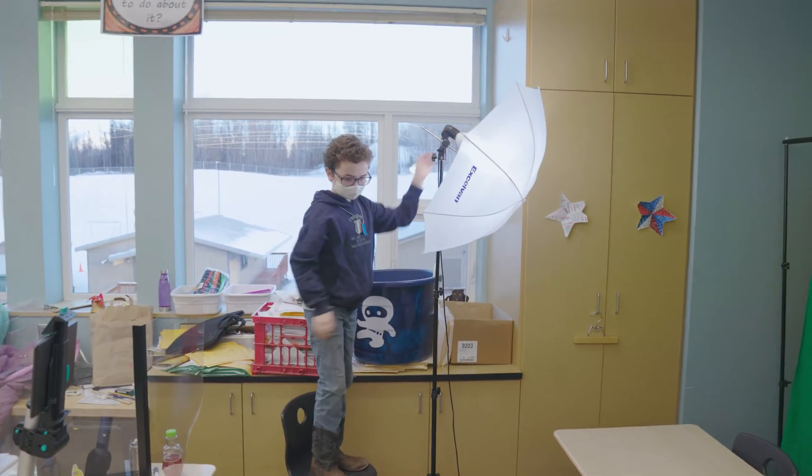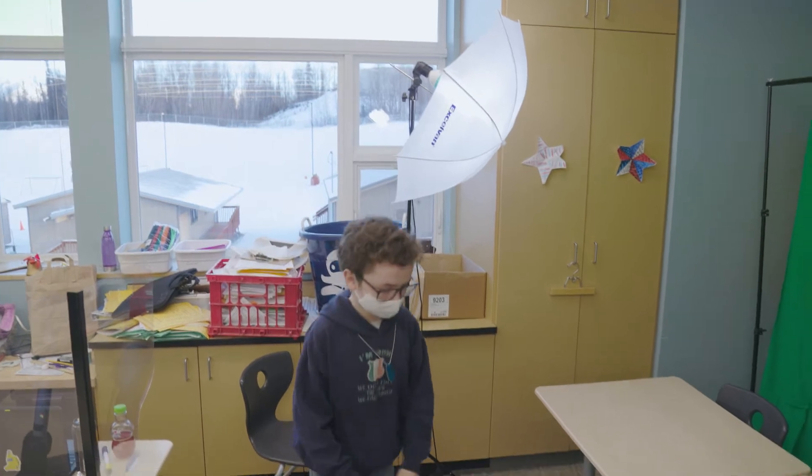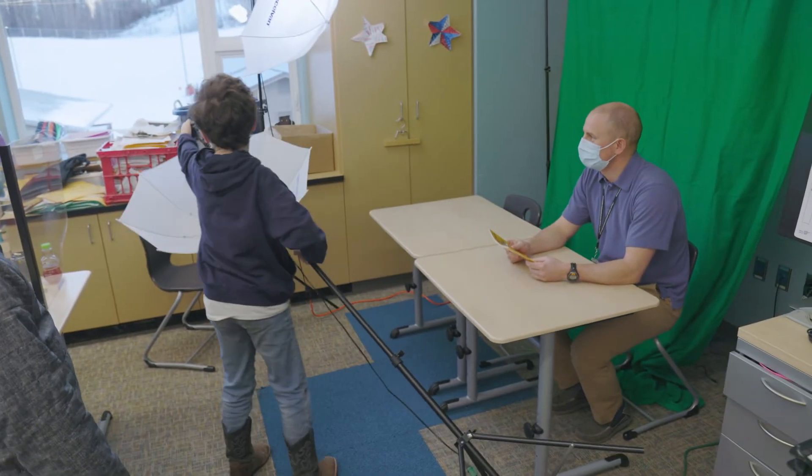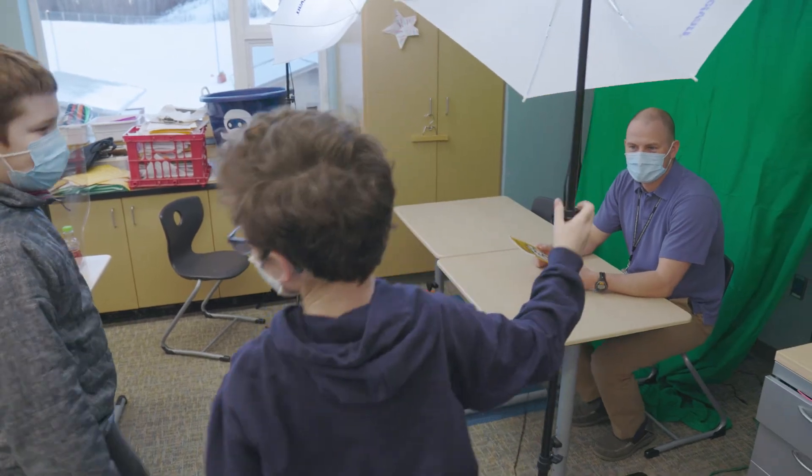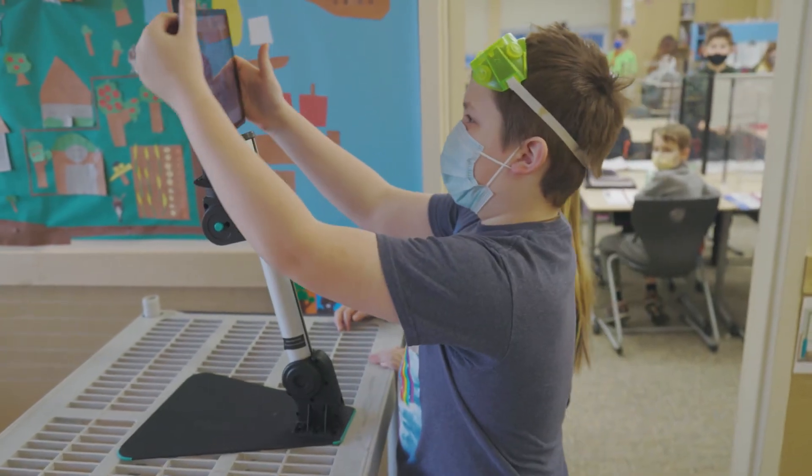The students had to learn how to use a green screen app, how to record, and how to edit. I put the learning in the students' hands and they learned things along the way — like how to turn the camera because we couldn't get everyone in, recording length, or voicing.